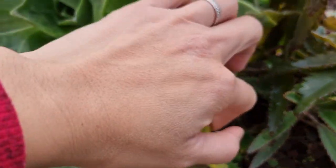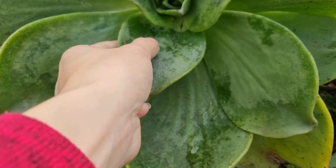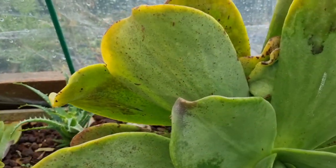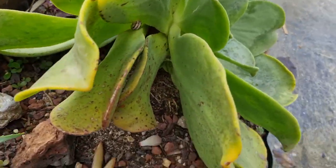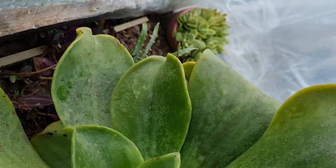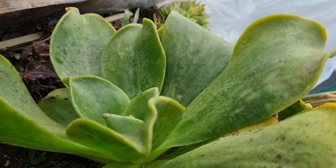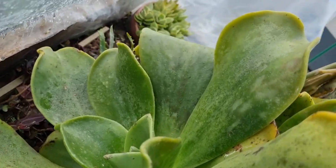I don't know — I hope it's going to survive. I hope they bounce back next spring. This side doesn't look great either. We had 13 hours of frost duration, and I think that was just too much.